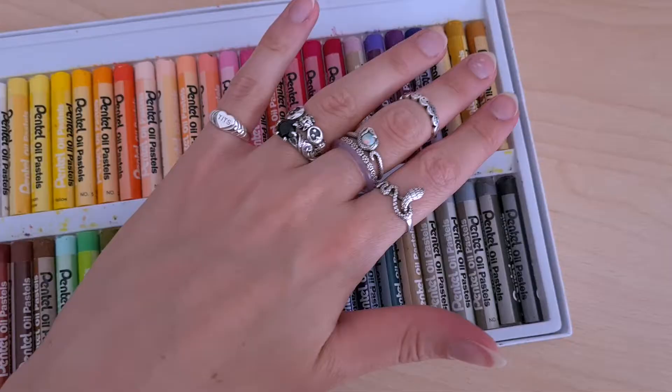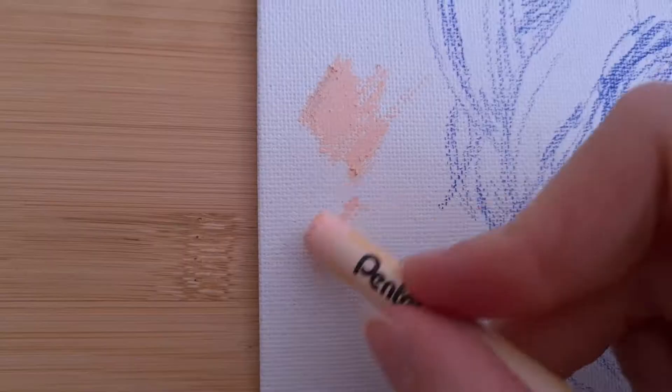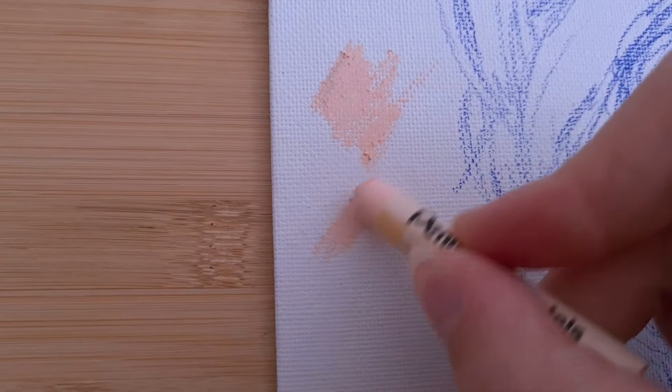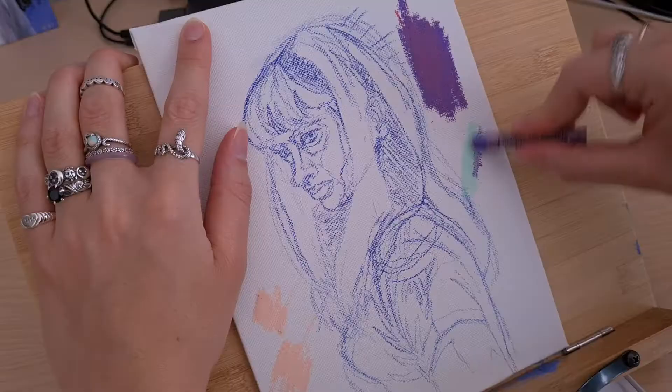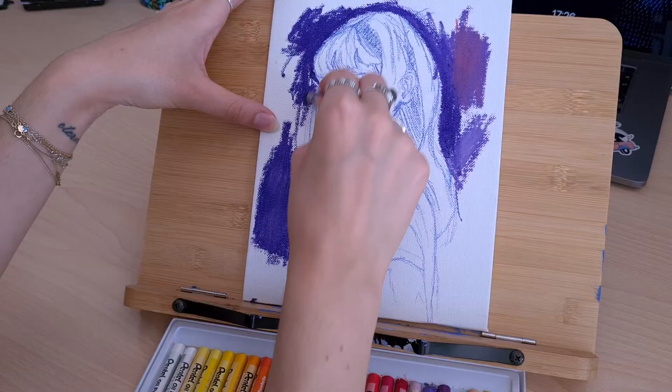First of all, it's a whole new medium for me to get used to and figure out the best way to use. But I also don't know if it was a good idea to use a canvas board as a surface, since it's so roughly textured. I think I'll definitely have to draw on paper with the pastels again for comparison to figure that out.